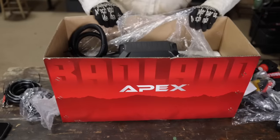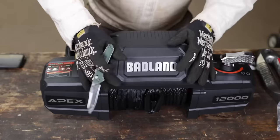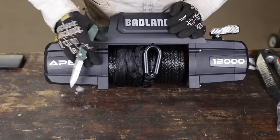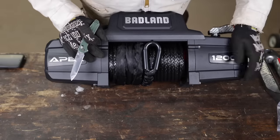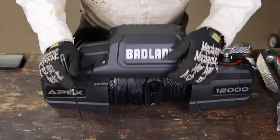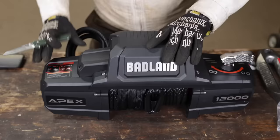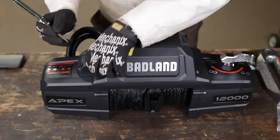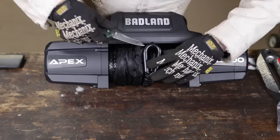Now for the winch — let's pull it out and talk first impressions. The build of this winch is very clean and very nice. It feels like a quality item. This is all metal — metal solenoid cover. There's hardly any plastic on it.